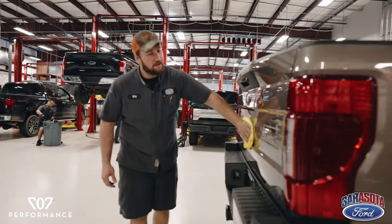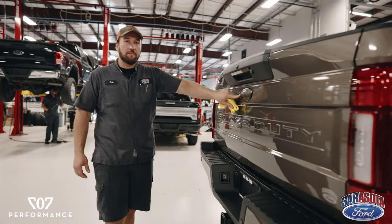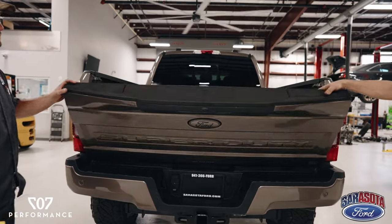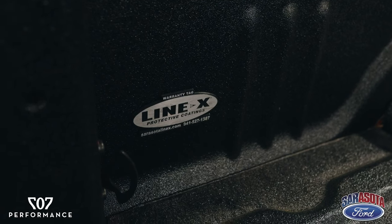Just finishing up the back end here — we went ahead and two-toned our rear emblem, color matched our tailgate handle and rear bumper. We also went ahead and did our premium black Line-X in the bed for this truck.